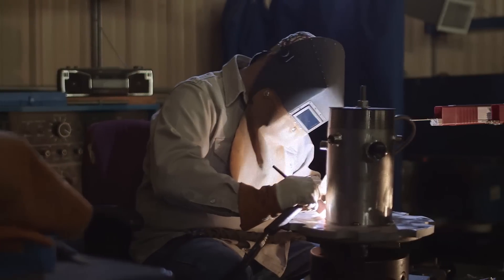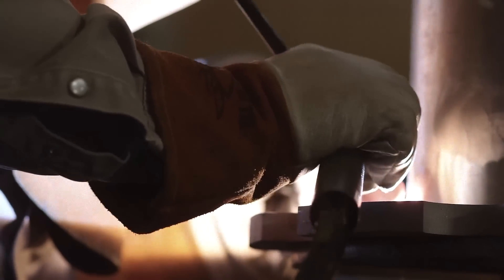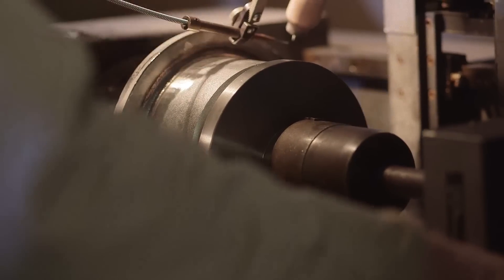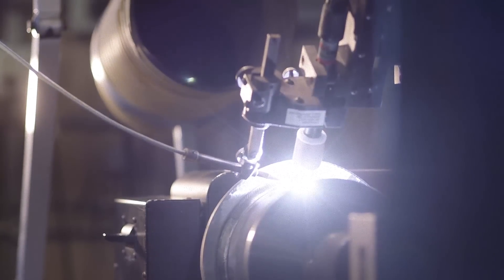Our in-house welders, along with our automated computer-controlled welding center, provide manufactured fittings as well as custom high-precision welded components and sub-assemblies per your requirements.